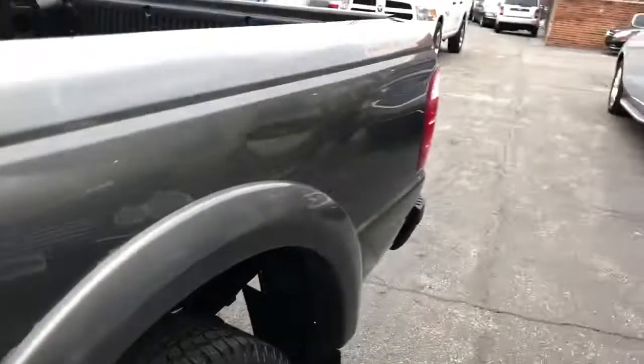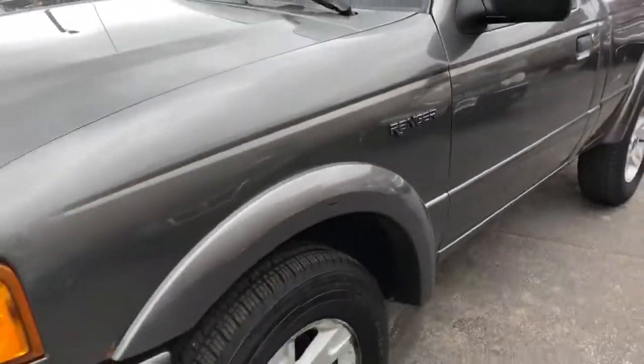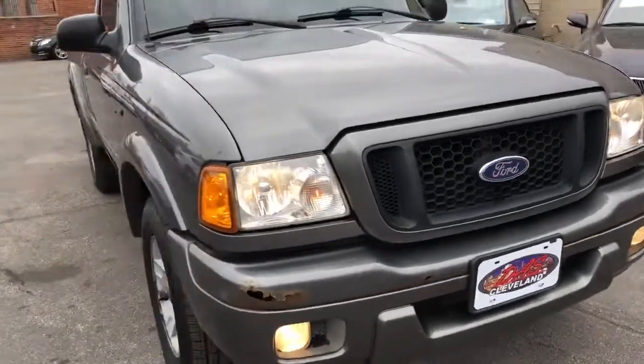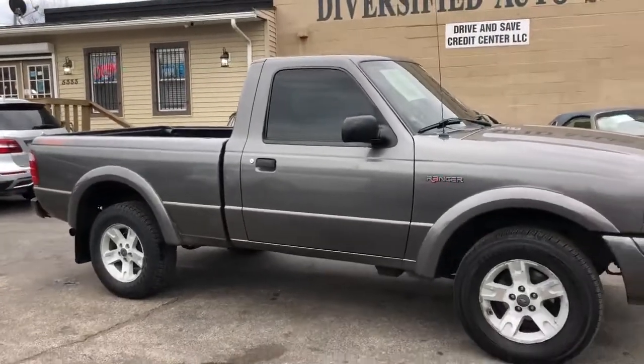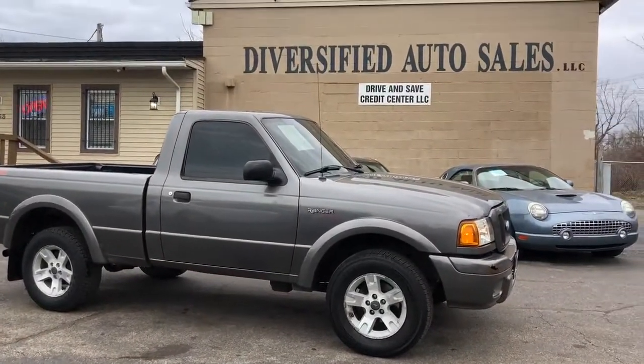It's got a cat code — catalytic converter code — and that's how we're gonna sell it folks. But she runs good, she drives good. This is a cheap Ranger that has a heart of gold. No financing on this one — we're gonna do straight cash, but I promise you it's probably the cheapest one in the Northeast. DasCleveland.com.